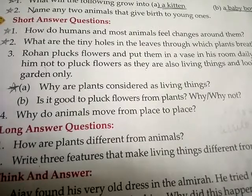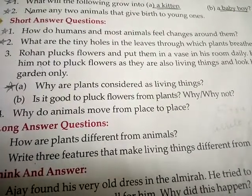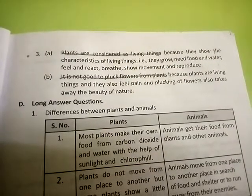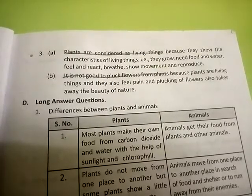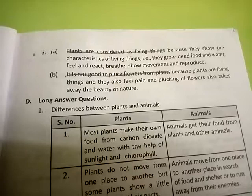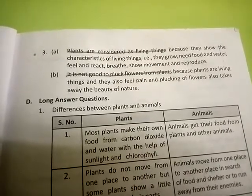B number, it is not good to pluck the flowers from the plants because plants are also living things and they also feel pain from the plucking of flowers. Also, it takes away the beauty of nature.